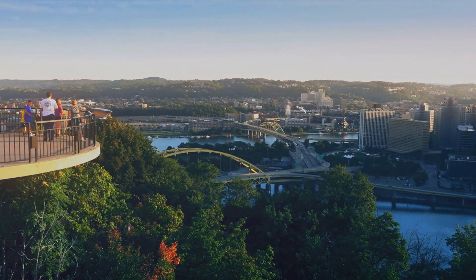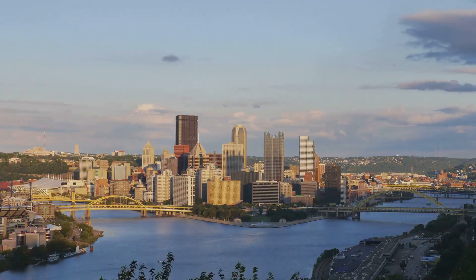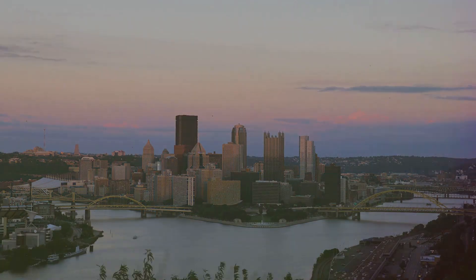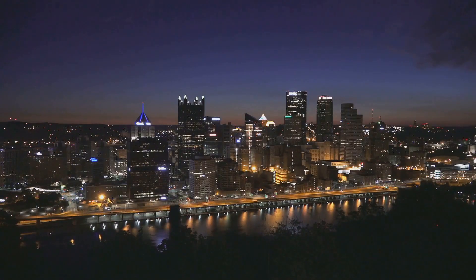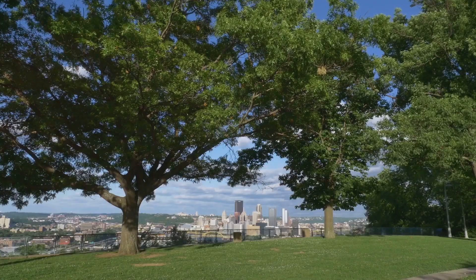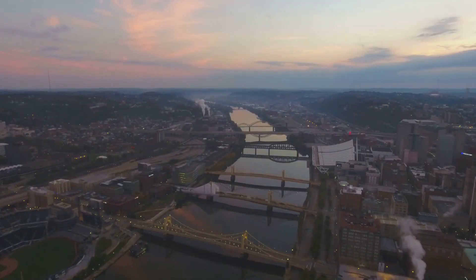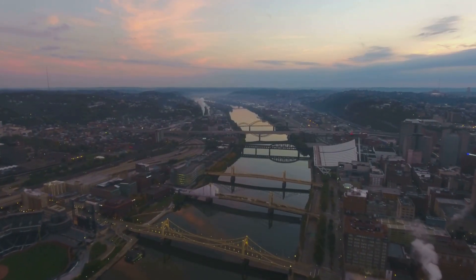Get ready for some serious wow factor at Mount Washington. This is the place to go for the most incredible views of Pittsburgh, hands down. You can take the incline up to the top — it's an experience in itself. And then wander around taking in the sights. There are restaurants, shops, and parks where you can just sit and soak it all in. My advice? Go at sunset for the most magical experience.